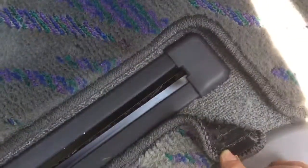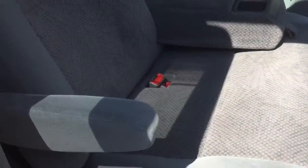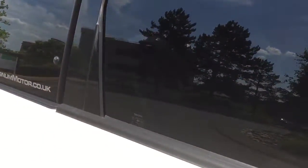Rubber backed mats. Bigger step to get in and out, but there's a nice grab handle if you've got someone elderly — easier for them to slide onto the seats. Easy, soft-close doors. Limo tint glass.